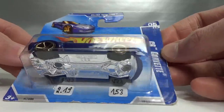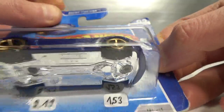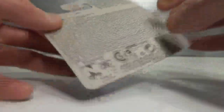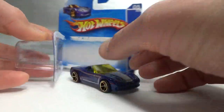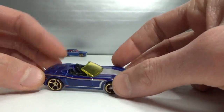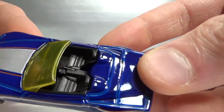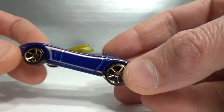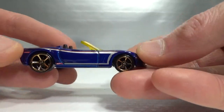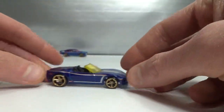Next one is the C6 Corvette Convertible. It says 'Faster Than Ever' here, and this one has some yellow windows. Got a pretty decent interior. There are some side tampos and side markers. Nice blue color, headlights, and the Corvette logo. Cool.